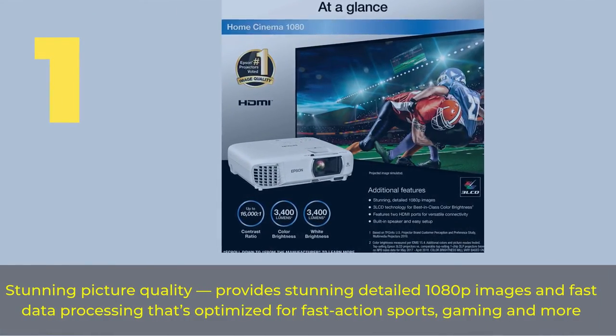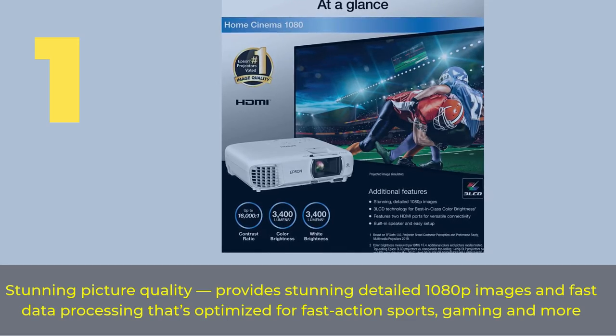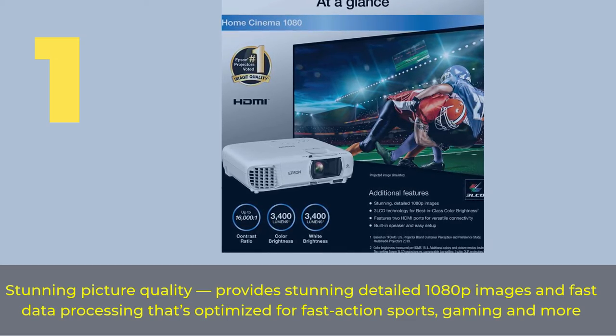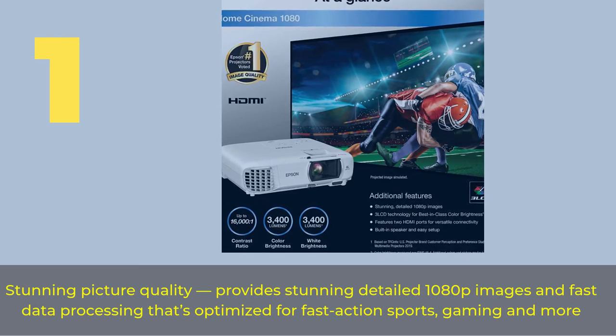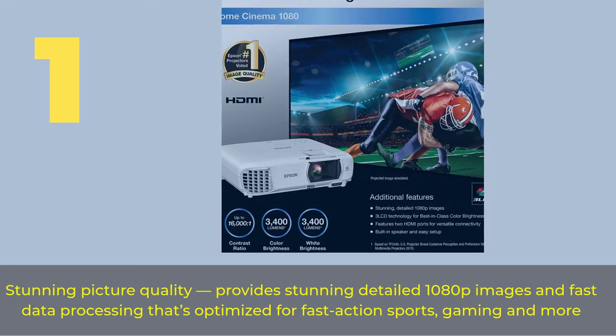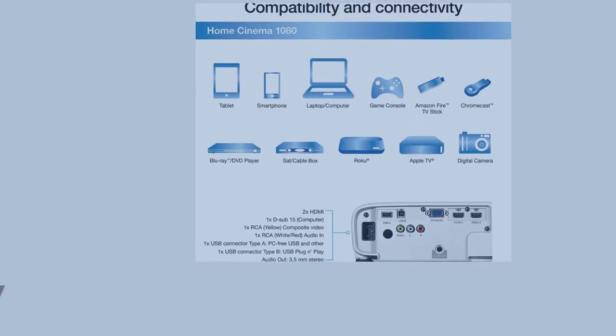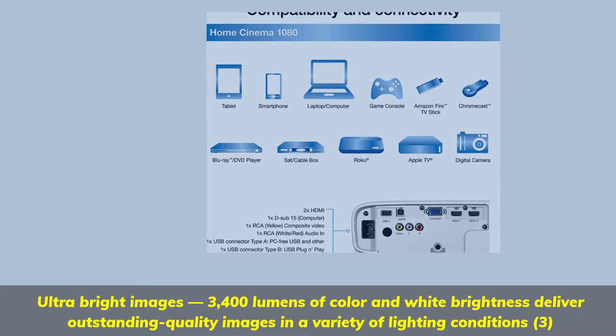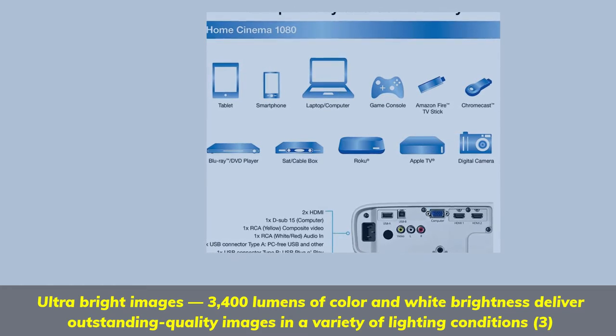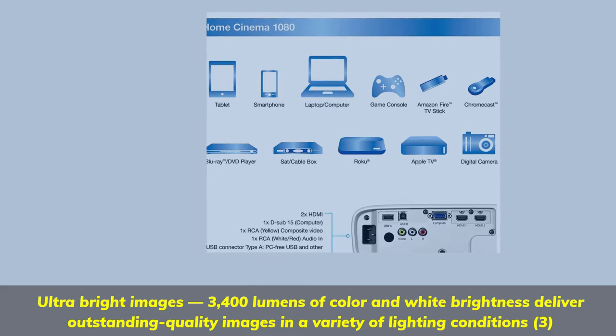Number 1. Stunning picture quality — provides stunning detailed 1080p images and fast data processing, optimized for fast action sports, gaming, and more. Ultra bright images: 3400 lumens of color and white brightness deliver outstanding quality images in a variety of lighting conditions.